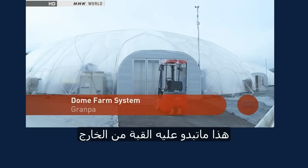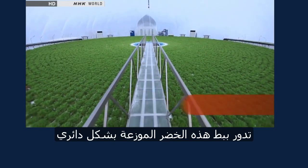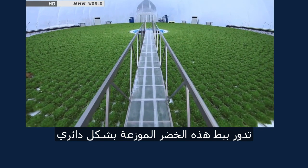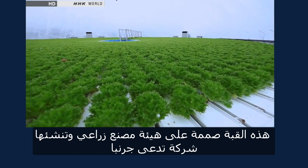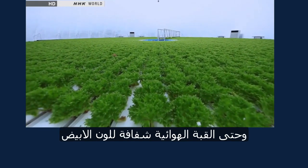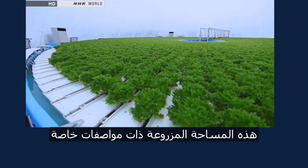Here is what the actual dome looks like. This is the inside of one of the 29-meter diameter domes. The circular arrangement of vegetables rotates very slowly. The dome-shaped plant factory is the creation of a company called Grandpa. Every element of the factory's striking design, including the inflatable dome, its translucent white color, and the spinning arrangement of vegetables, has a specific function.